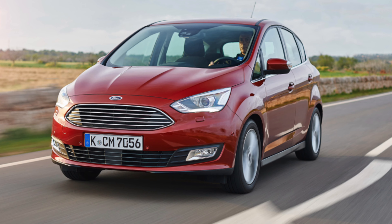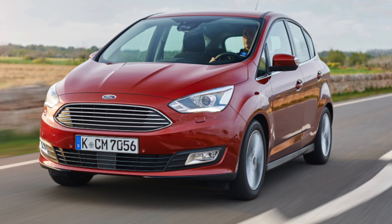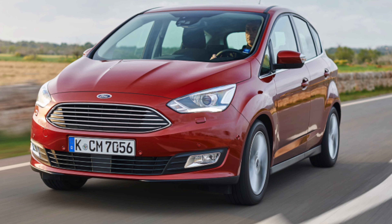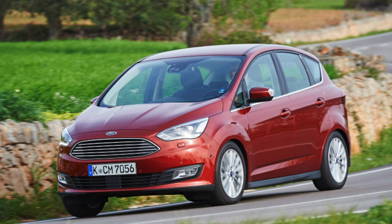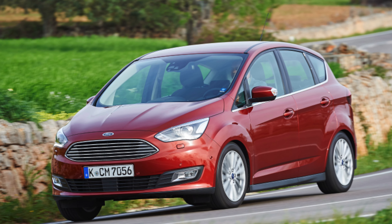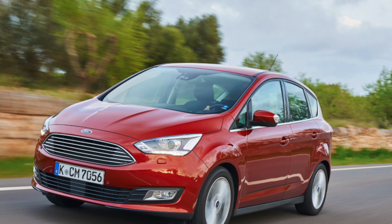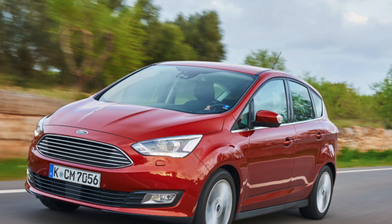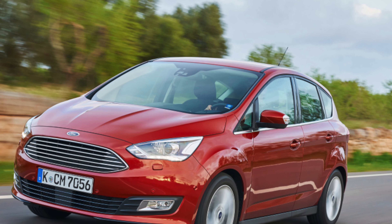Unless you do a lot of miles, we'd prefer to rack up in a car with the 1.0 EcoBoost 125 engine, which is a smooth unit and has just enough power to propel a fully loaded Grand C-Max and remain reasonably economical. The entry-level Z-TEC trim has most of the kit you'd want, so we'd stick with that. Our favourite: Ford Grand C-Max 1.0 EcoBoost 125 Z-TEC.